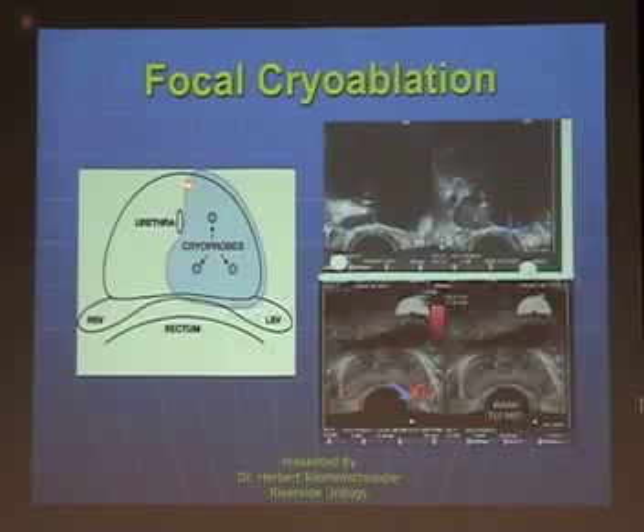Focal cryoablation was used, and this area of the prostate was not treated — there were no lesions identified there. Half the prostate was treated by putting cryoprobes into the affected area and taking temperatures down to minus 40 degrees. The neurovascular bundle on one side was probably injured in this process, but the neurovascular bundle on the other side was not touched. The freeze did not extend to the area where the sphincter is because the tumor wasn't there — it was in the base of the prostate.